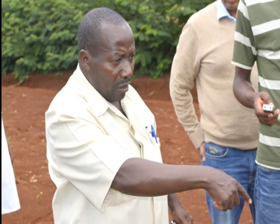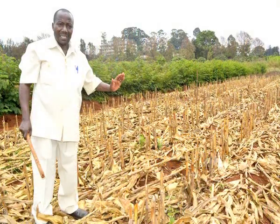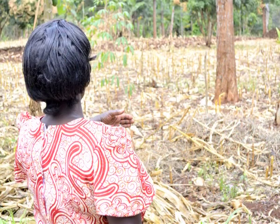Weeds are one of the major problems in this region, and some farmers may lose up to 90 percent of their yield if they don't do the weeding.